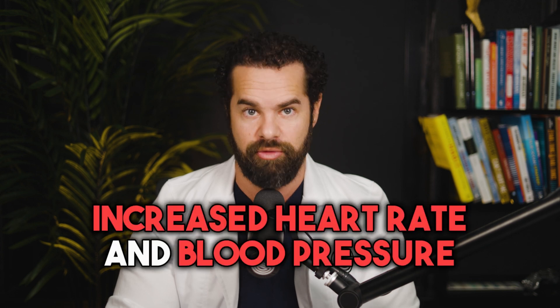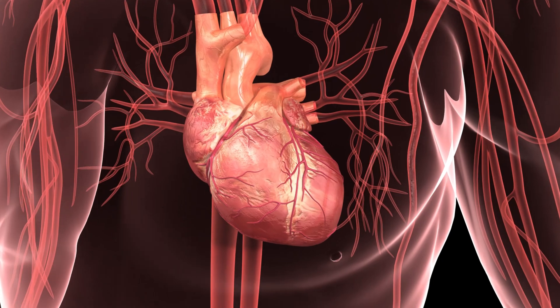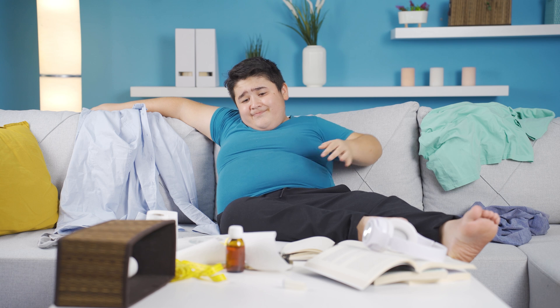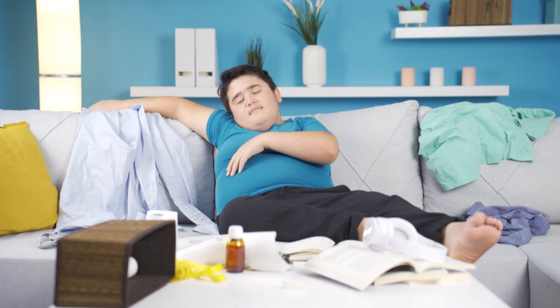Second, increased heart rate and blood pressure. Some weight loss medications can affect heart rate and blood pressure, leading to palpitations, rapid heartbeat, or elevated blood pressure. These cardiovascular side effects may be more common with stimulants or appetite suppressants. Next, insomnia or sleep disturbances: stimulant medications used for weight loss may interfere with sleep patterns, leading to difficulty falling asleep or staying asleep. So if you don't want your kid up at night, avoid the stimulants.